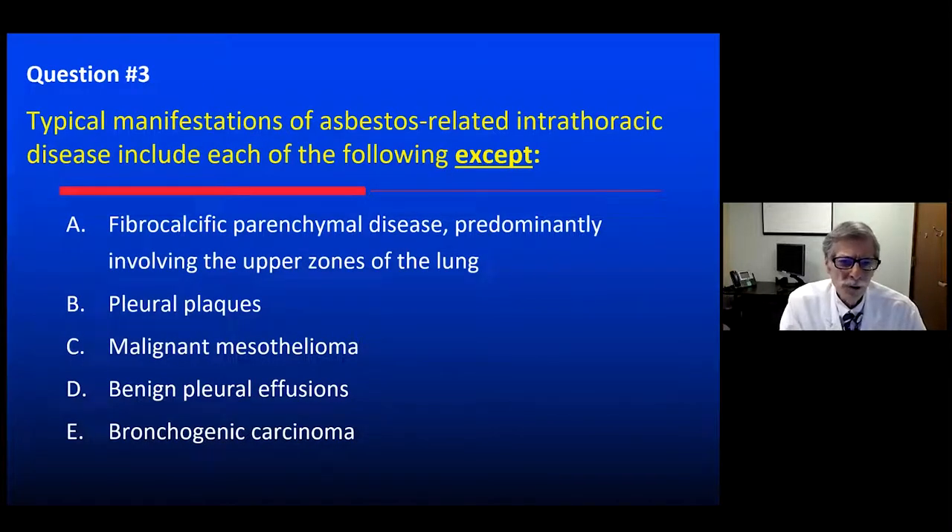This is a question about asbestos-related lung disease. What does not fit as a typical manifestation of asbestos-related intrathoracic disease? A is fibrocalcific parenchymal disease, predominantly involving the upper lung zones. B is pleural plaques. C is malignant mesothelioma. D is benign pleural effusions. And E is bronchogenic carcinoma.